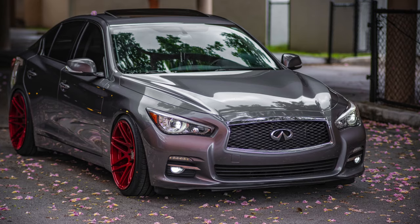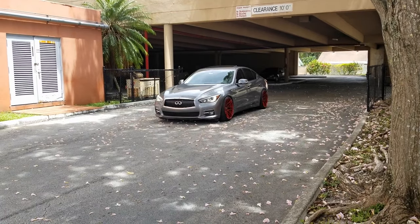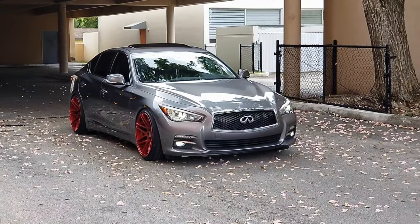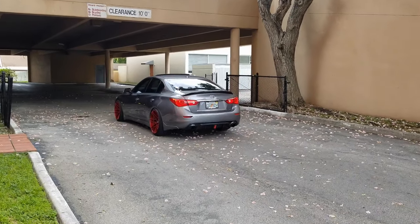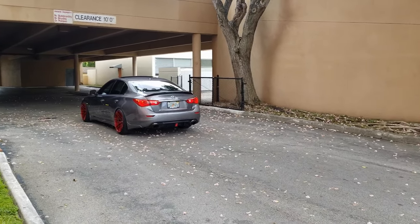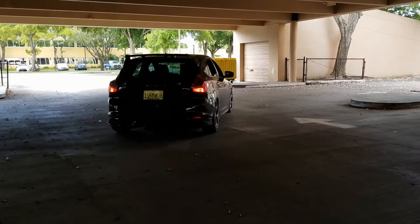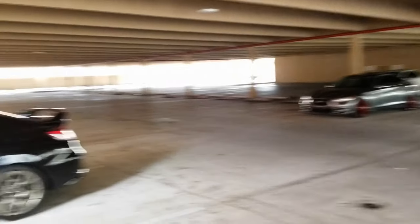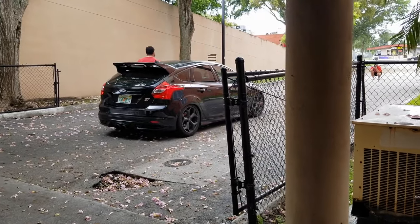It's a really good location. We're pretty much done with my car, going to continue with Jose's and his, and then we should be good to go. Just a little behind the scenes of the photo shoot.